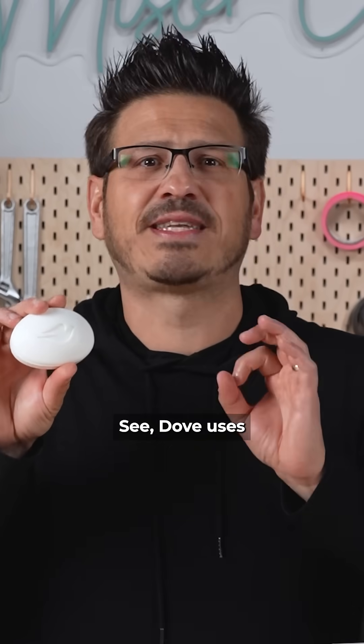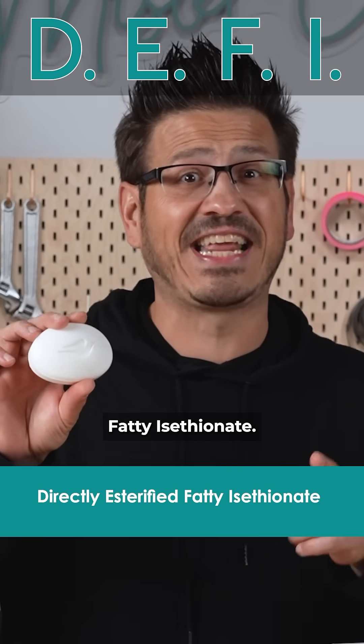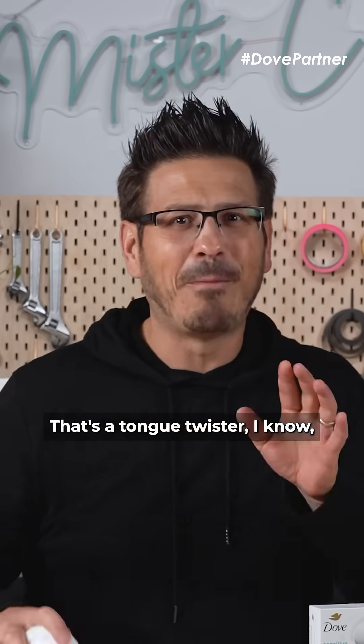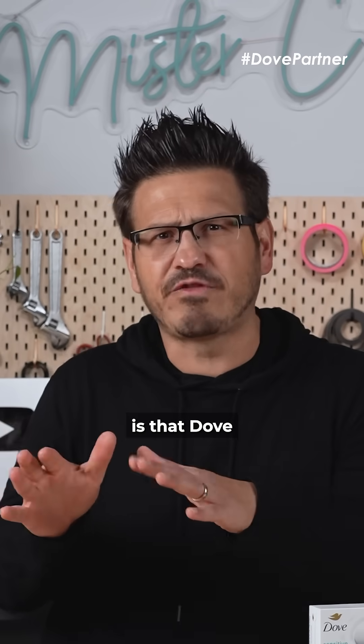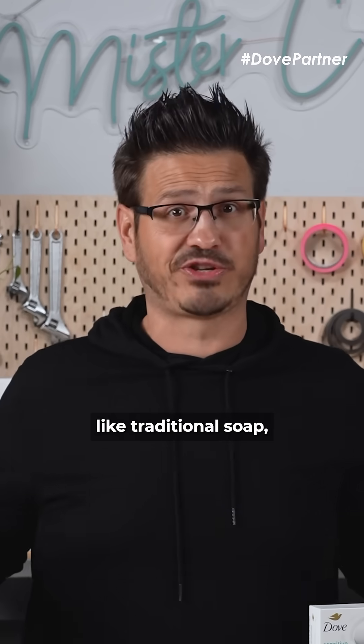Dove uses a technology called DEFI, which stands for Directly Esterified Fatty Isothianate. That's a tongue twister, I know. But basically what it means is that Dove replaces the lipids in our skin instead of washing them away like traditional soap.